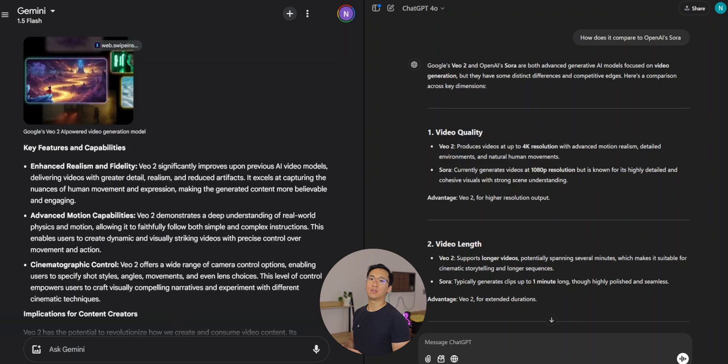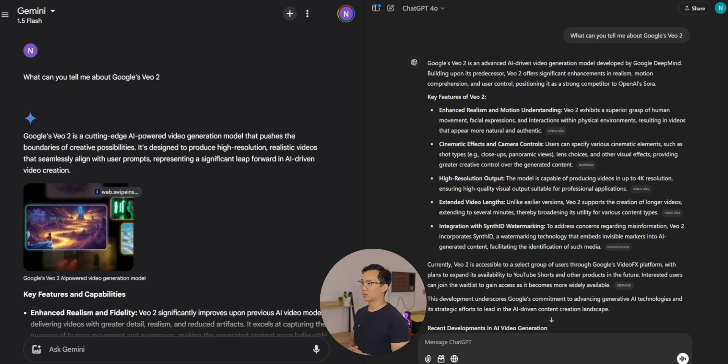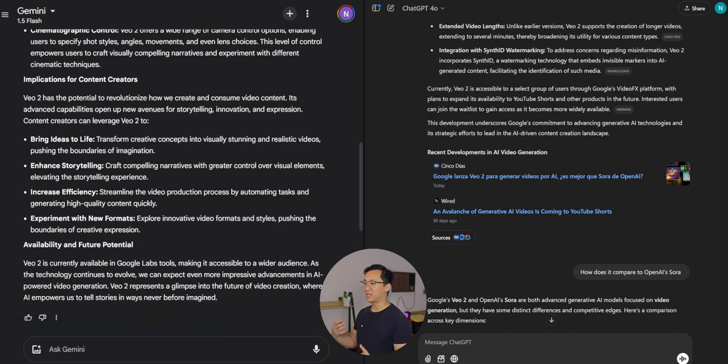I thought it would be interesting to see what Google Gemini and OpenAI's ChatGPT think of VO2 and Sora and how they compare. On screen, Gemini is on the left and ChatGPT 4.0 is on the right. When asked about Google's VO2, Gemini did a very good job of promoting it as cutting edge — very powerful, high resolution, with enhanced realism and advanced motion capabilities. ChatGPT picked up on those things as well. With Google's version, they went more in depth on how it benefits content creators, pointing out things like bringing ideas to life, enhancing storytelling, and increasing efficiency.